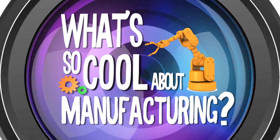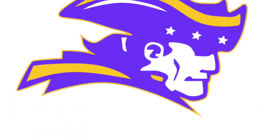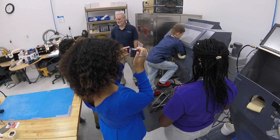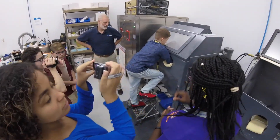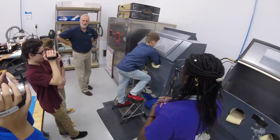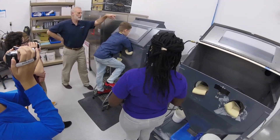We are Harrison Morton, and we went to ProtoCam to find out what's so cool about manufacturing. In order to answer that question, we took a trip to ProtoCam to learn about the 3D printing process and how it's used to make products, some of which we use in our everyday lives.